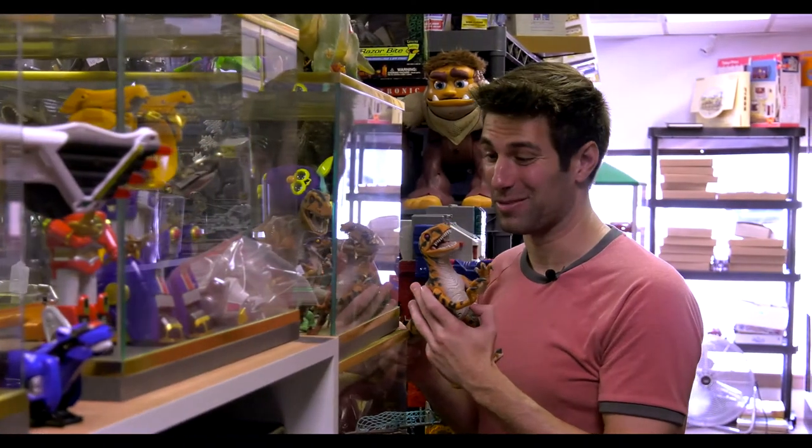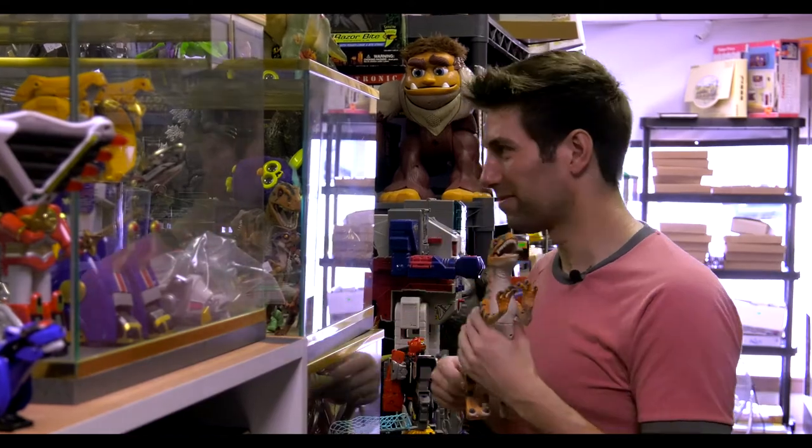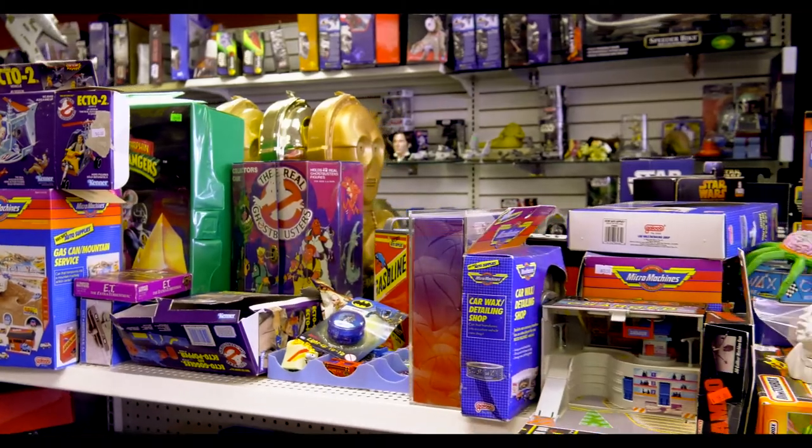I really want to get this because I'm such a Jurassic Park nerd. I have to focus it down, you know? Otherwise my room is going to start looking like this place.